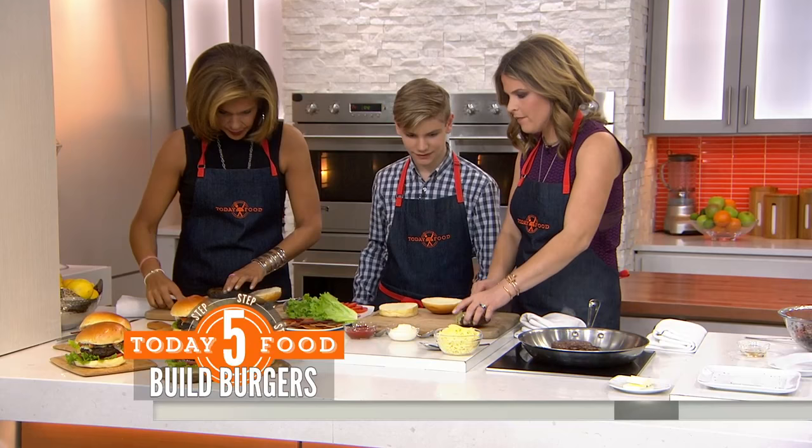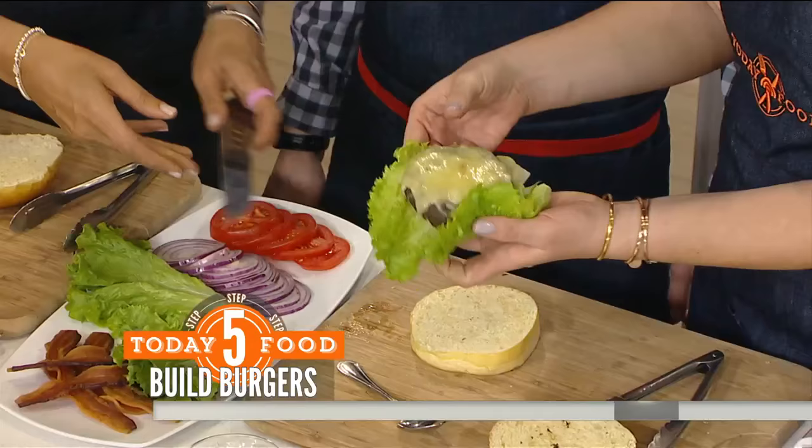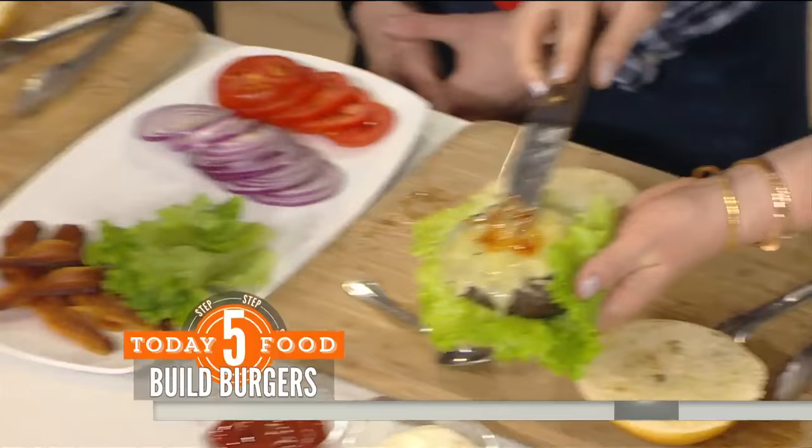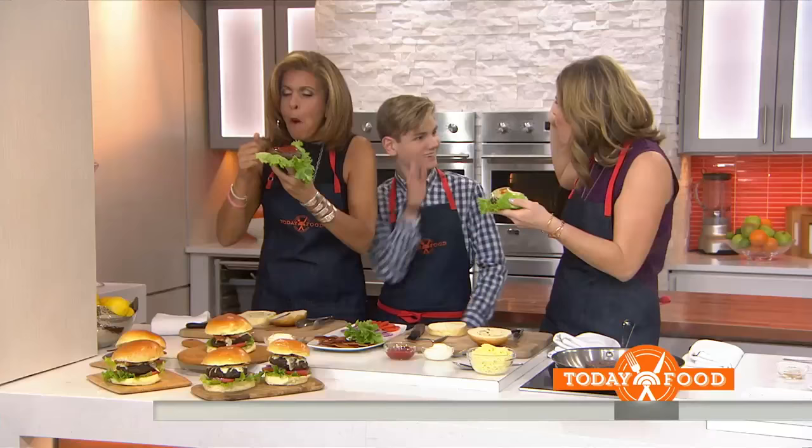I'm going to do mine without cheese; I'm going to leave the roll off to impress Joy Bauer — open face. You can also do a lettuce wrap. We're going to take a bite of this delicious burger. Logan, you're getting the girls with this burger, my friend. For this recipe, go to today.com/food.